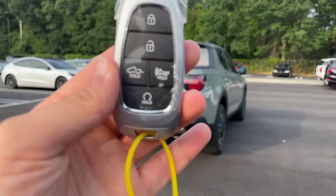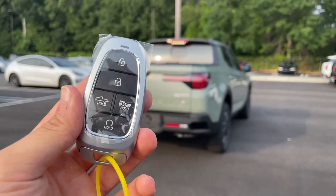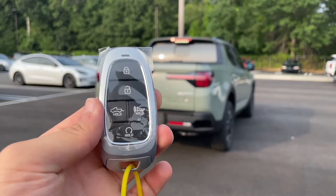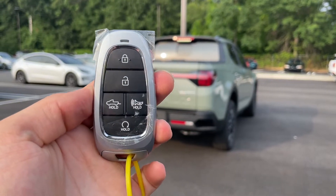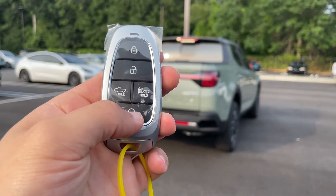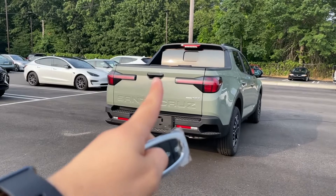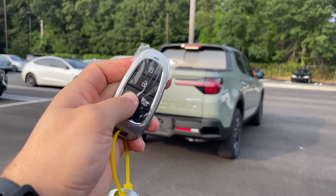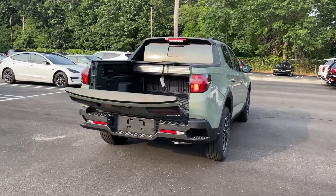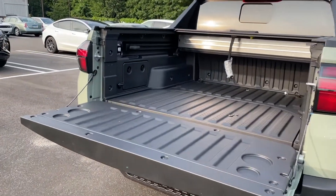The key looks like any normal Hyundai key — it has a nice weight and feels solid. It has five buttons: lock, unlock, tailgate release, panic, and remote start. To drop the tailgate you can use the key button or the button on the tailgate itself — hold it down and the tailgate drops nicely and quickly.